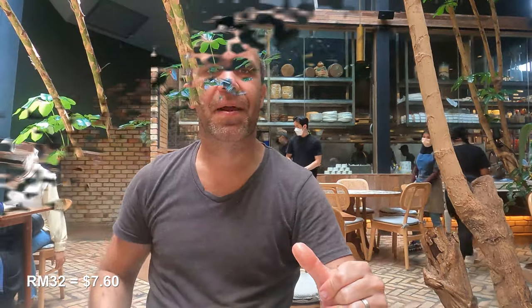And french fries. How much was this one? The salt beef burger — it's 32 ringgit.